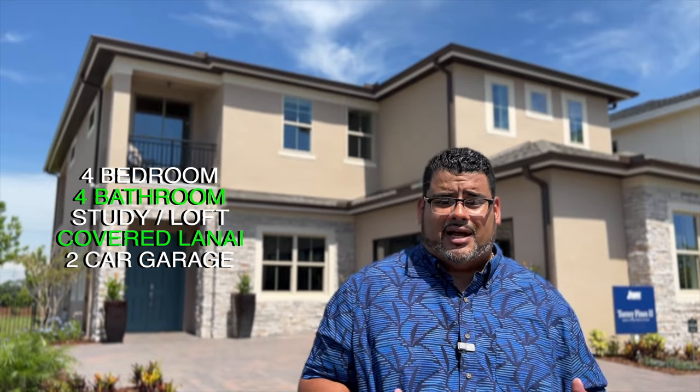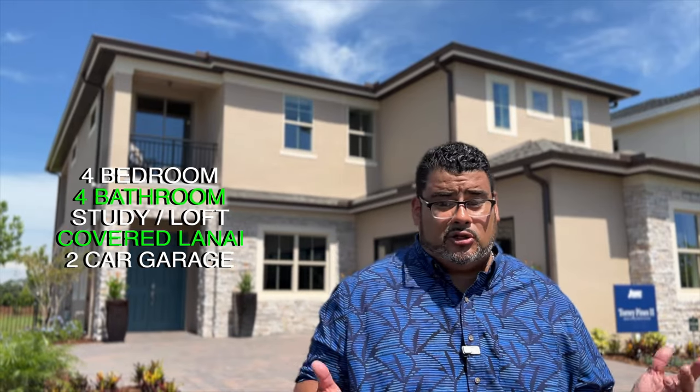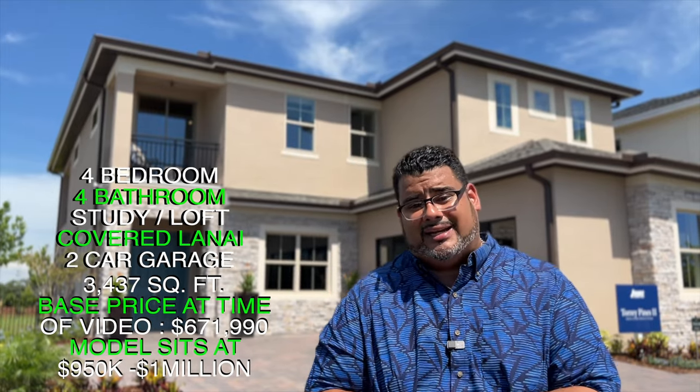Hey guys, this is Anthony Tejada, your local Orlando realtor, and today we are here in the Reserve of Twin Lakes by Jones Homes. It's a brand new community, and they allowed us to film this gorgeous home, which is the Torrey Pines 2. It's a four-bedroom, four-bathroom, with a study and a loft. It has a covered patio lanai, two-car garage, and it is a two-story home with a balcony out front, an upstairs master bedroom suite, 3,437 square feet. Base price at time of video starts at $671,990.